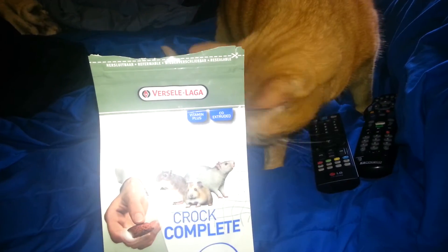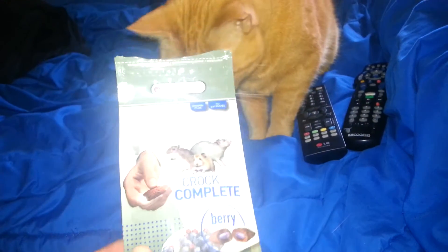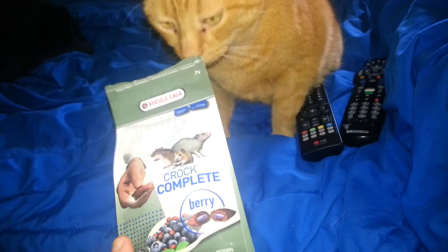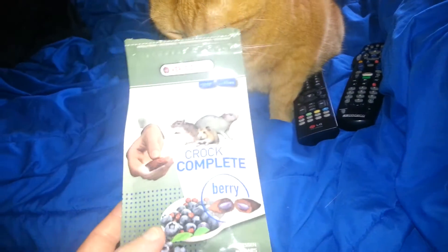Hey, it's Jessica and I'm here with these Croc Complete by Fursil Laga — I don't know how to pronounce it. Anyways, it's from Belgium. I've seen this before on YouTube, some people have had them. I don't know if you can get these in the States, because the other YouTubers who I've seen with these are also Canadians.